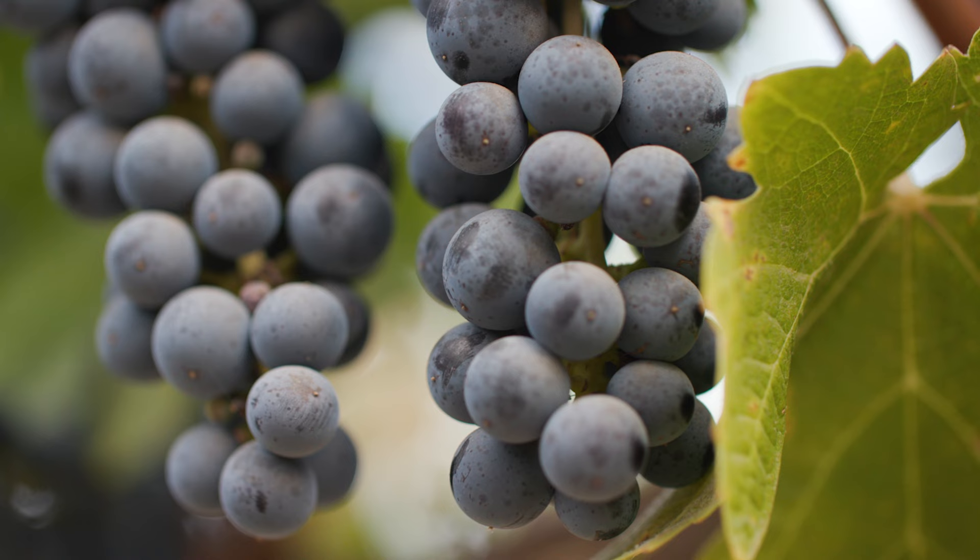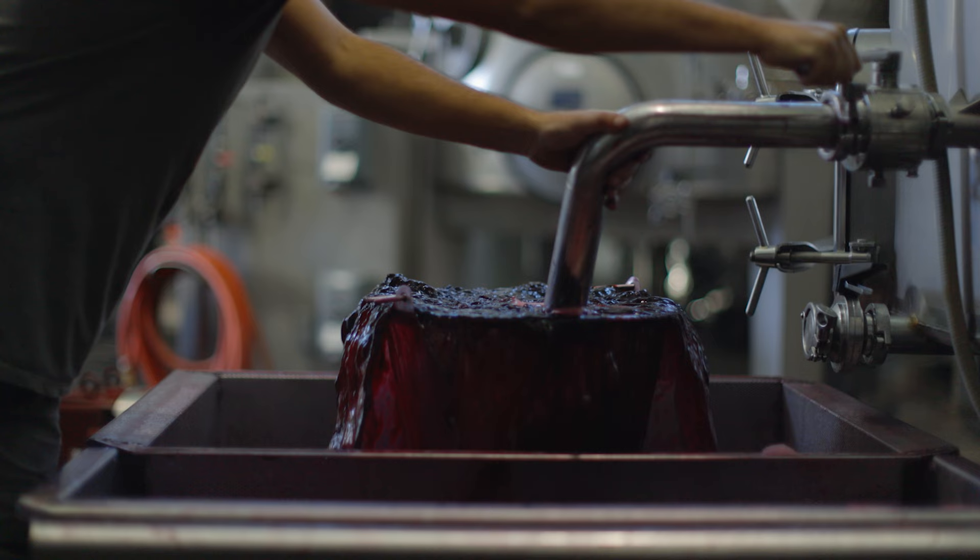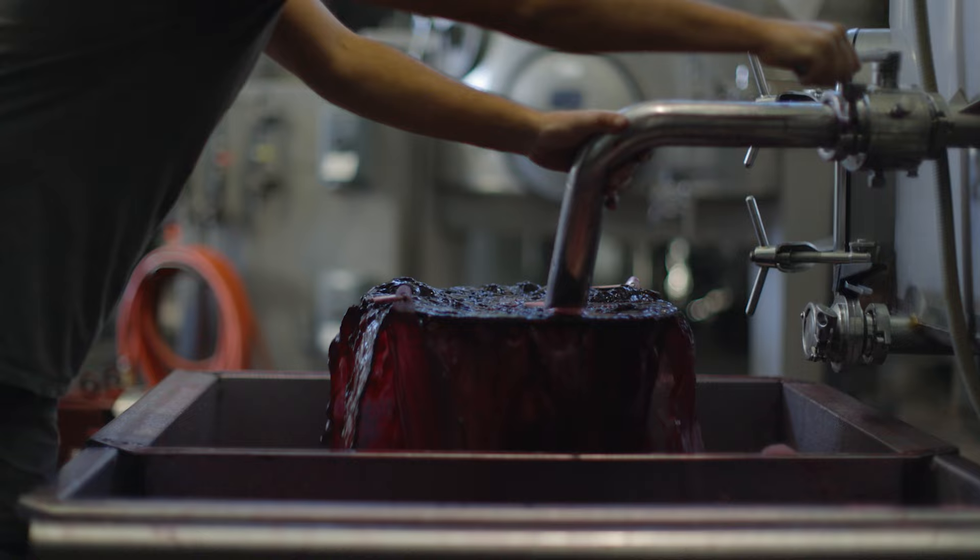Our Coombsville Cabernets burst with blackberry and red currant — vibrant, vivid, and fresh. On the palate the wine is expansive, built on a backbone of fine-grained sweet tannin that gives a wave after wave experience.